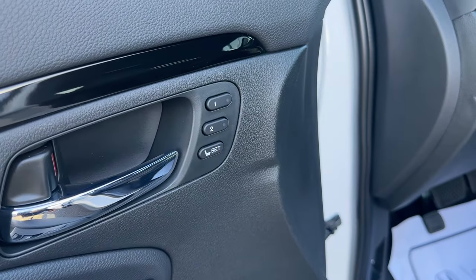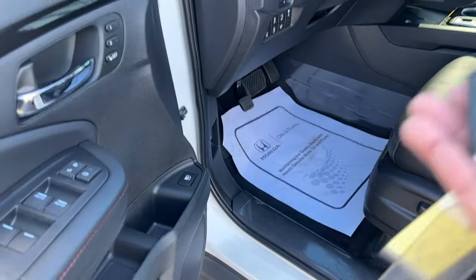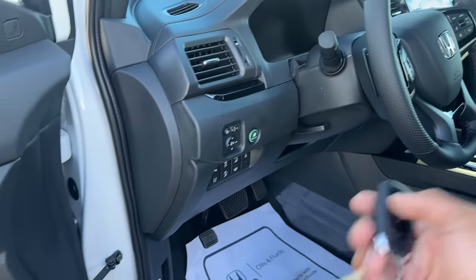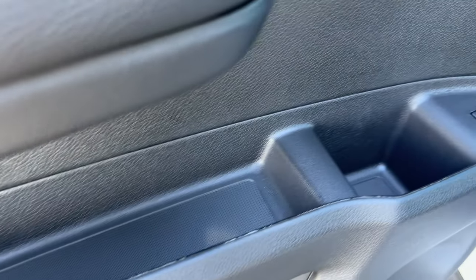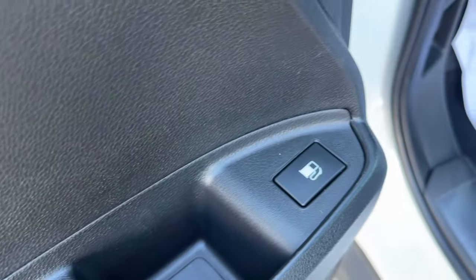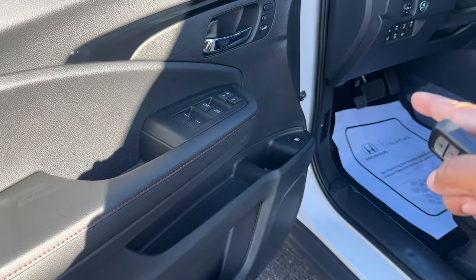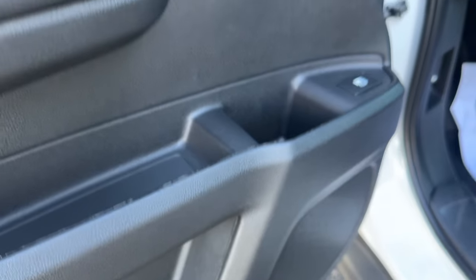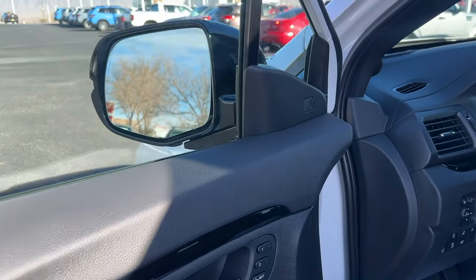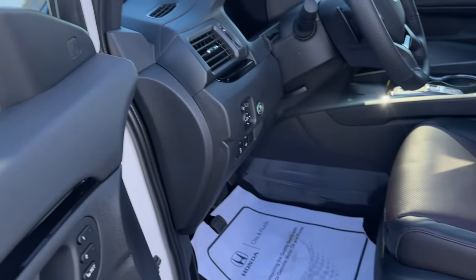There are two-position memory seats on the driver door, which is why there are numbers on the back - you can save your seat to a key so when you unlock it goes to your last setting. There's storage under the door panel, a gas tank pop button, and more storage below that. The blind spot monitoring is standard on the Black Edition, but the indicator is on the inside of the door, not on the side mirrors.